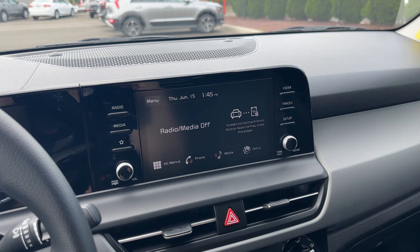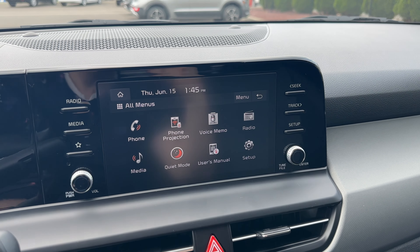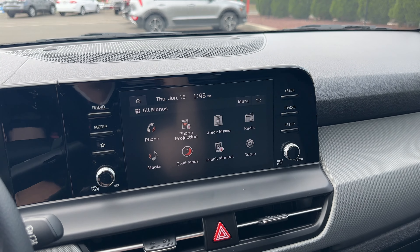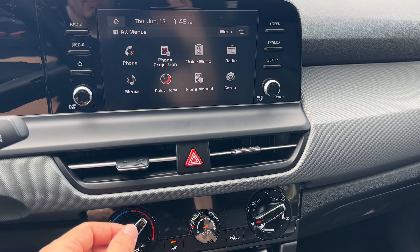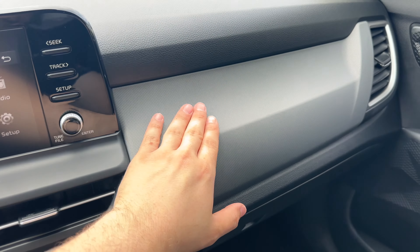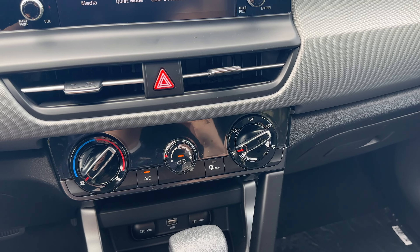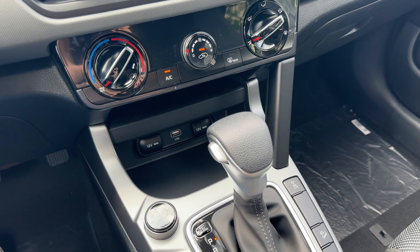This Seltos has Apple CarPlay and Android Auto. The vents look good — moving the vent tab to the right blocks the airflow. I really like this trim; it has a nice texture to it. The emergency light button flashes when activated. Climate controls are very easy to use: fan speed, rear AC, temperature — it is a single-zone climate control. The modes are extremely easy to use.